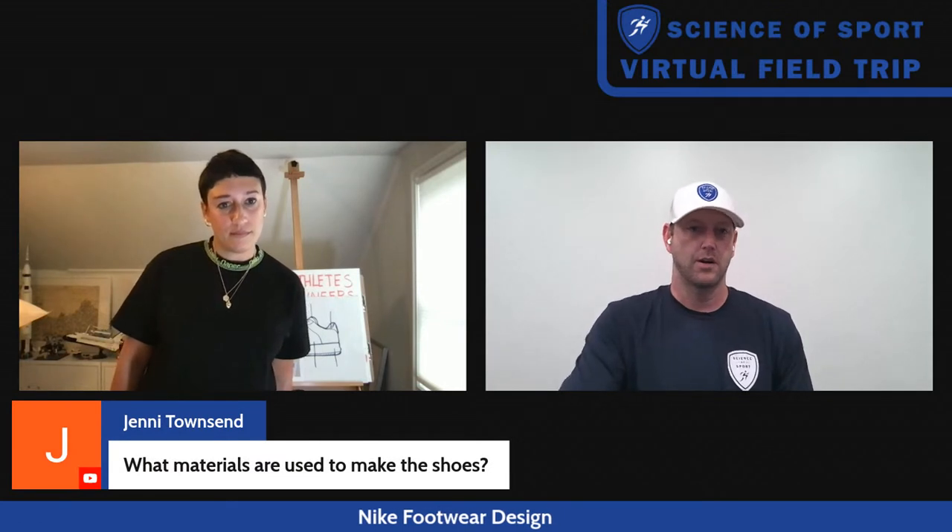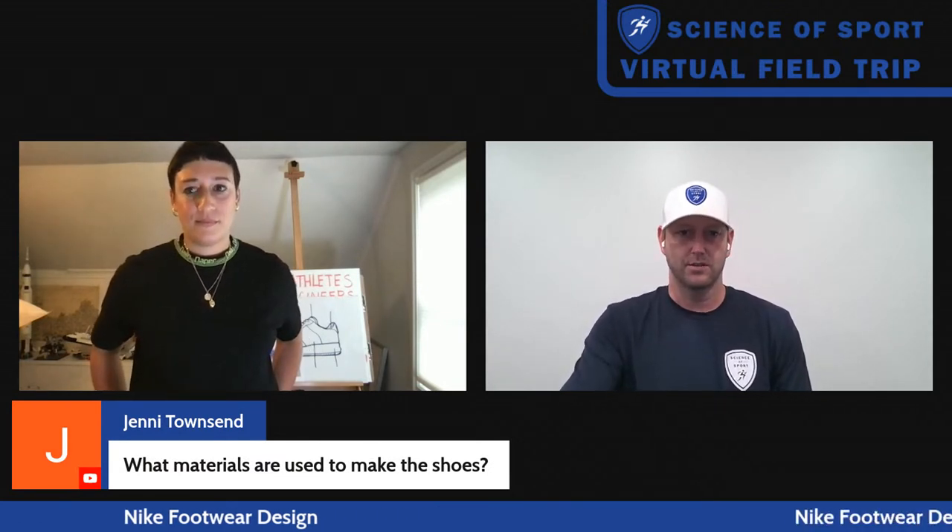That's awesome — such a powerful message. You don't know what you don't know, and being able to have that mindset from a young age and be exposed to it is so valuable. That's what we're hoping to do today. We have a question coming from Dallas: what materials are used to make the shoes?